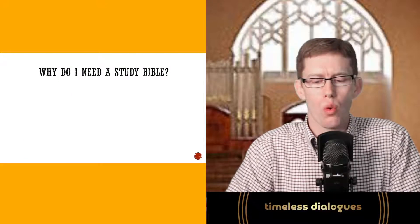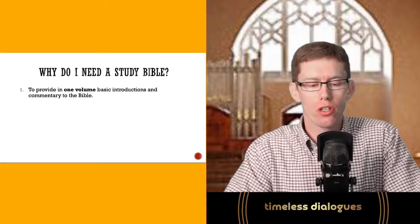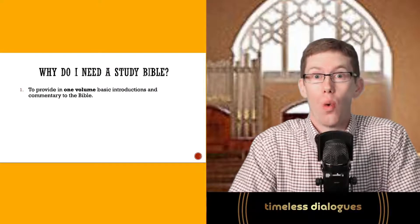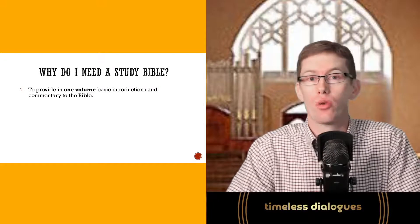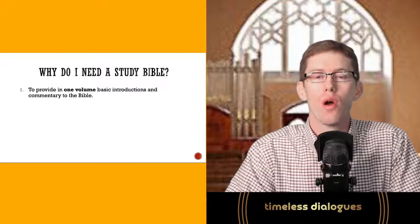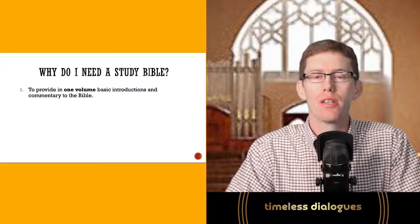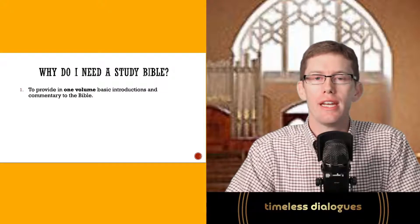So why do I actually need a study Bible? The first reason is to provide, in one volume, basic introductions and commentary to the Bible. In order to study something, you need resources, and a study Bible puts them all in one place. It can go anywhere with you — at the beach, in the mountains, overseas, in your office. They may not be the most exhaustive resources, but they're enough to equip you where you're at to read and understand the Bible.